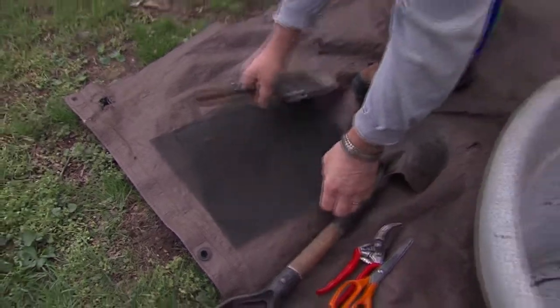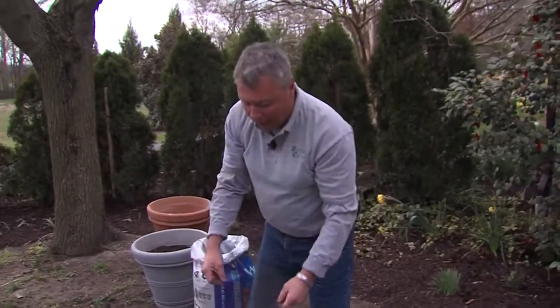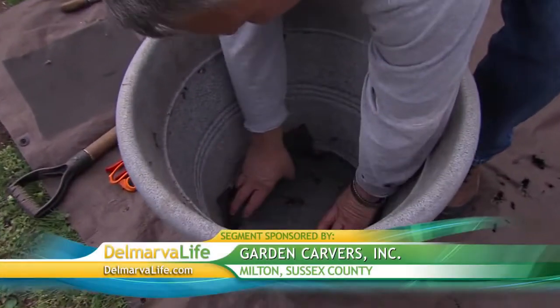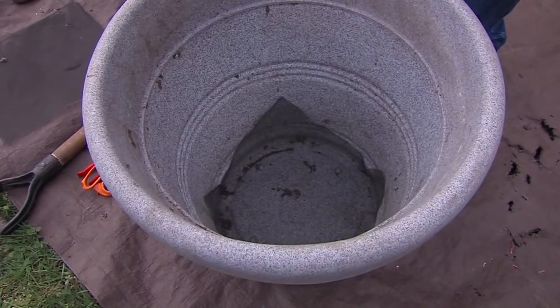I like to use a piece of screen. You could use landscape fabric or even small rocks to place over the holes. What this does is prevent soil from leaching out when you go to water your container.